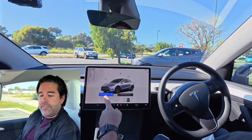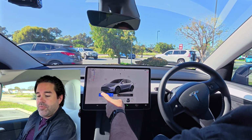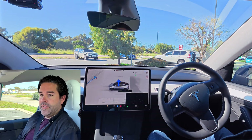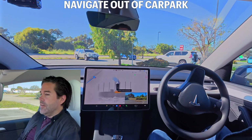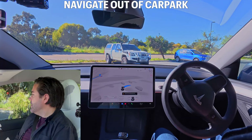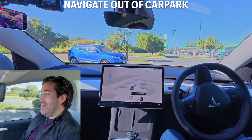Anyway, good time for us to go check out some full self-driving to the Tesla store — see if we get anything interesting along the way. FSD Supervised is now available. Profile loaded. Let's see if we can navigate out of this car park. Okay, I guess it can.